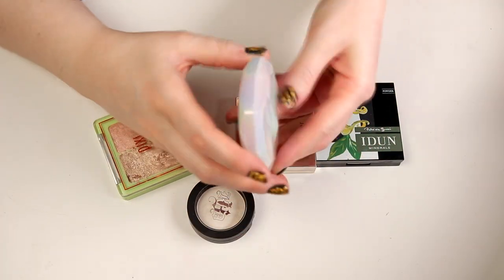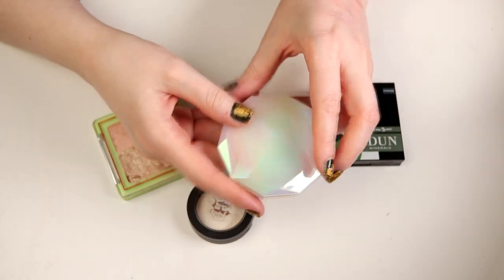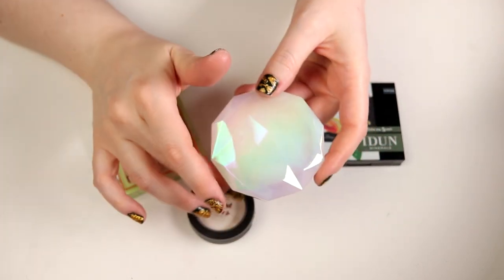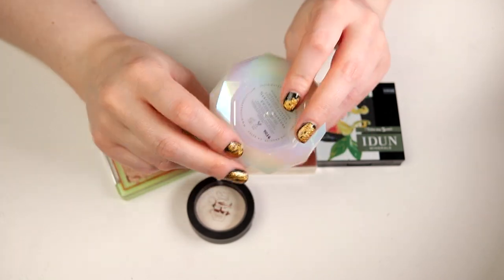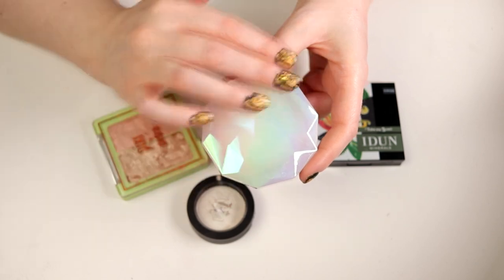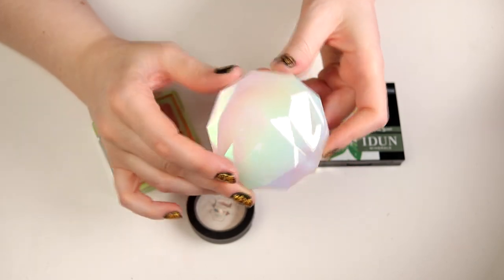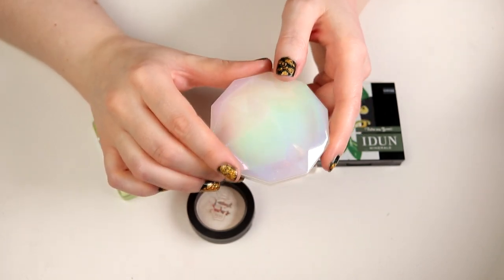This one is from Lunar Beauty in Mercury - I'm keeping this. This is one of my favourite highlighters. The packaging is amazing - I did hate it in the beginning but now I love it. And also this looks so good on my skin even though I don't use any setting spray.